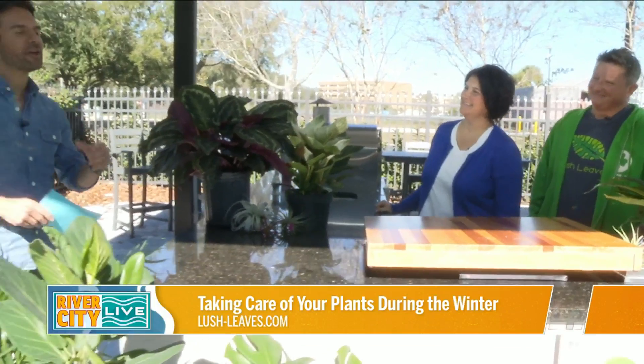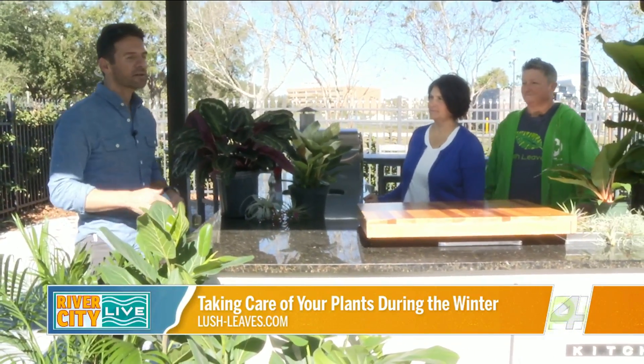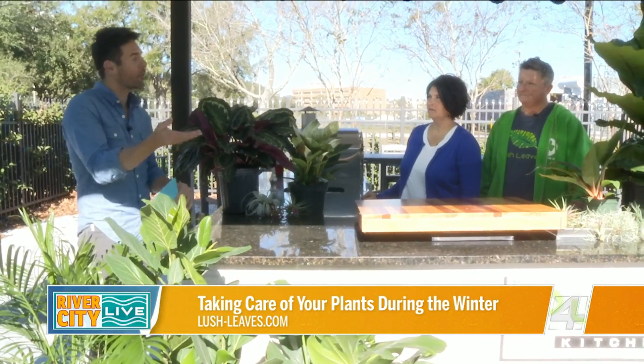So the temperatures are getting colder, and even though it's Florida, it could still get down to the 30s. So what are some things that we should be doing for our outdoor plants, and also some of our indoor plants as well, because it's getting colder inside the houses?